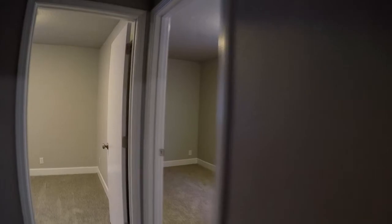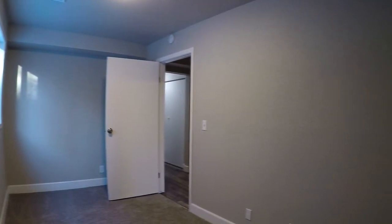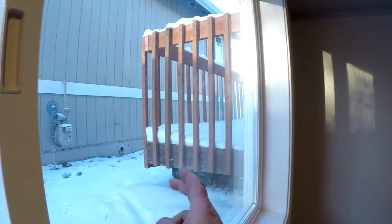We've got what I would call an office — it's lacking a closet, so you can't technically call it a bedroom, but it would make a cool game room or office. One thing I also want you to notice: we've got double pane vinyl windows, which keep things warm.